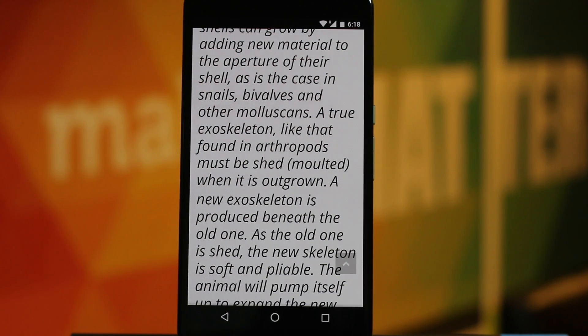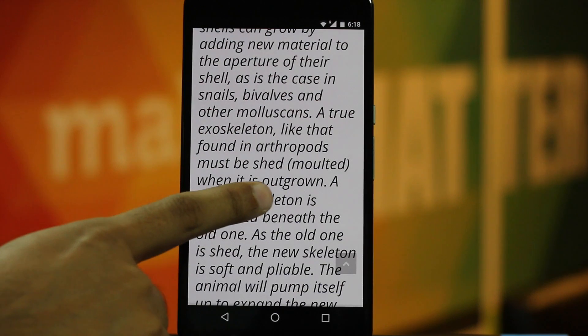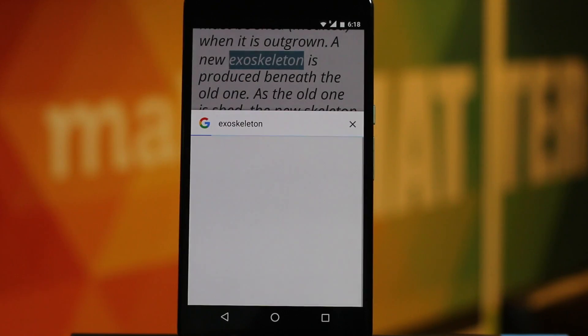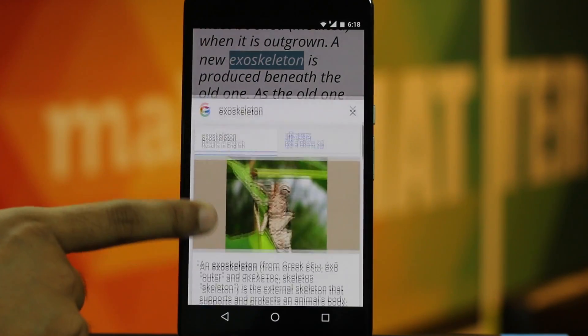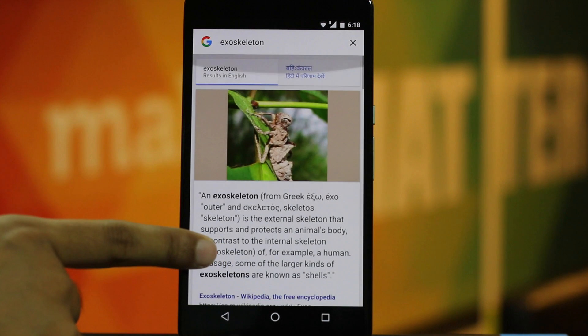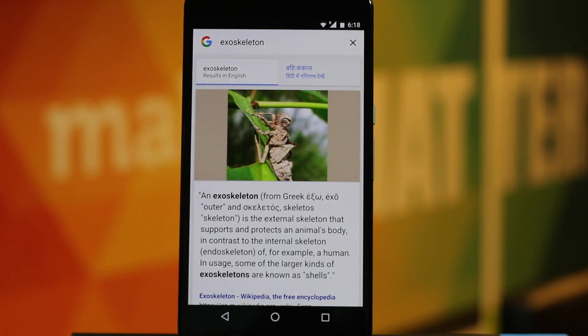This is probably one of the most basic uses of Google Now On Tap. Say you are reading an article and you find some terms that you are not aware of — simply select the word and press the home button. Google Now On Tap will show you all the relevant meanings, including the images and where you can find more information.